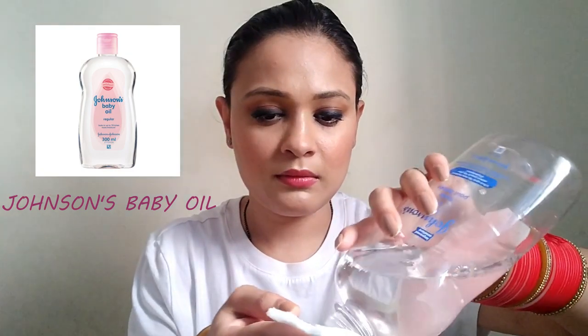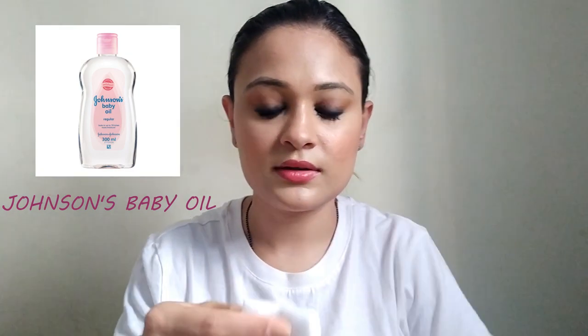I am going to take the cotton pad and my Jocin Baby Oil to remove my makeup. I am going to take lots and lots of it on the cotton pad, put it on like this, and leave it for some time. This is best for eye makeup.